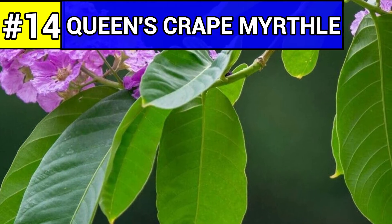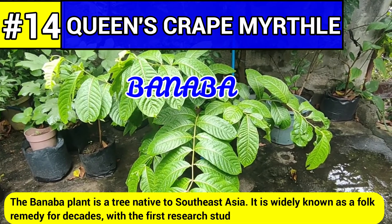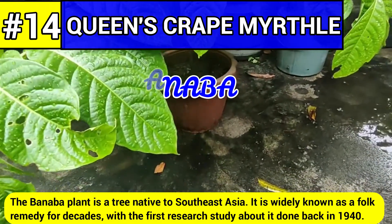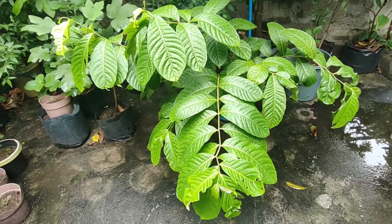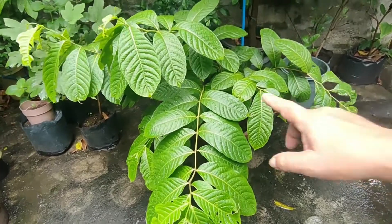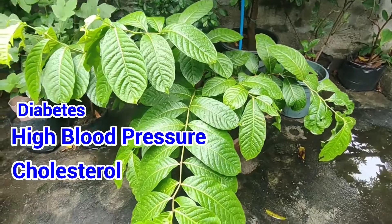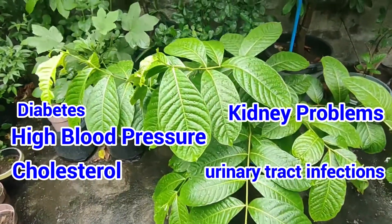Number fourteen: Queen's crape myrtle, commonly known as banaba. The banaba plant is a tree native to Southeast Asia. It is widely known as a folk remedy for decades, with the first research study about it done back in 1940. Banaba typically grows in tropical areas and can reach up to 40–60 feet tall with a spread of about 30–40 feet. Banaba is touted to help with diabetes, high blood pressure, cholesterol, kidney problems, and even urinary tract infections (UTI).